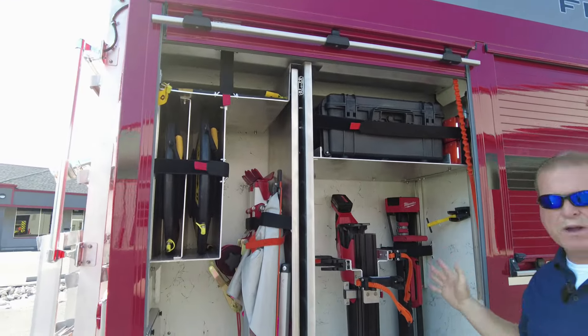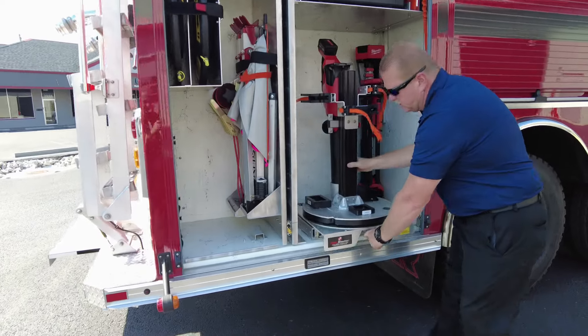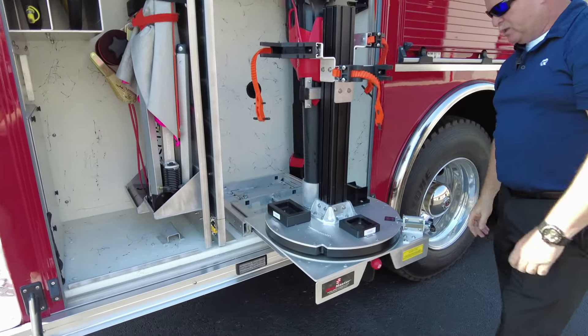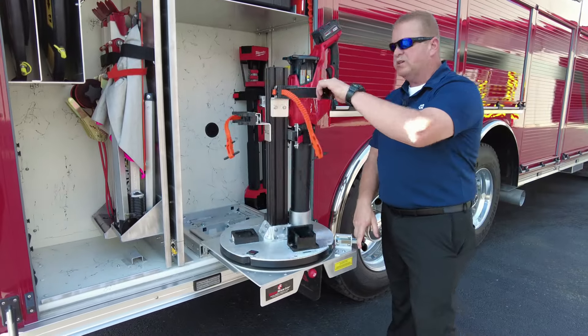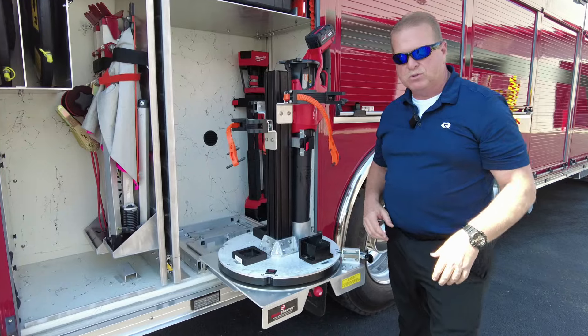Custom shelving is something that's very popular. This whole compartment is all rescue. This is a rotisserie, so you can see — once you have the rescue tools mounted to it — you can do a 360 on it and get out the proper tool that you're looking for.